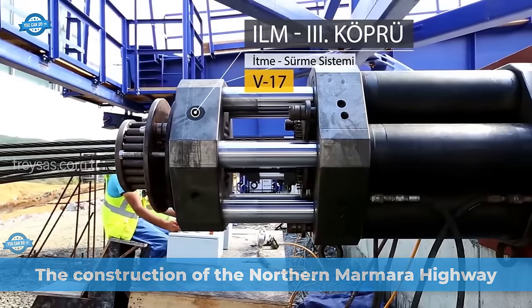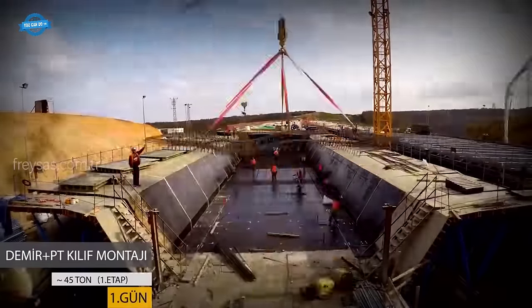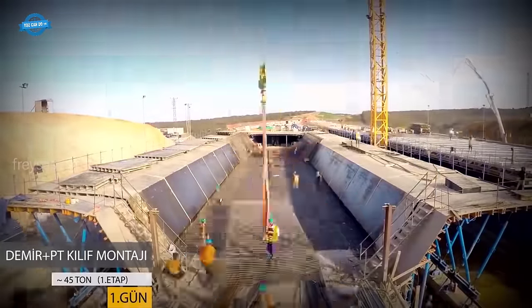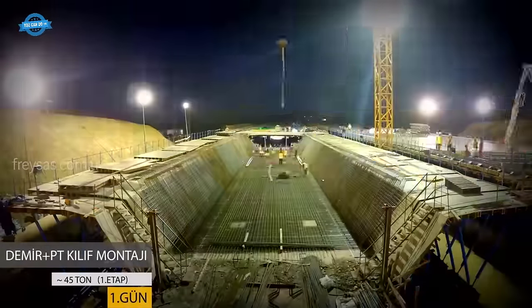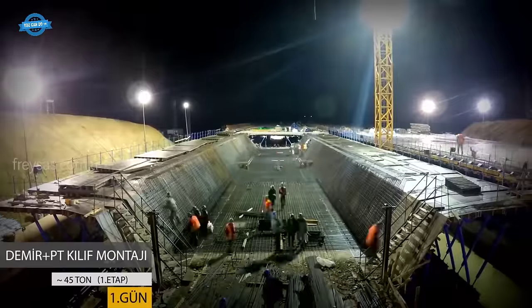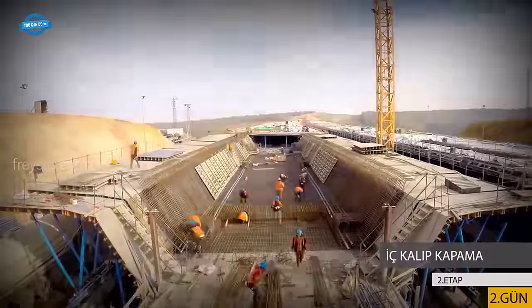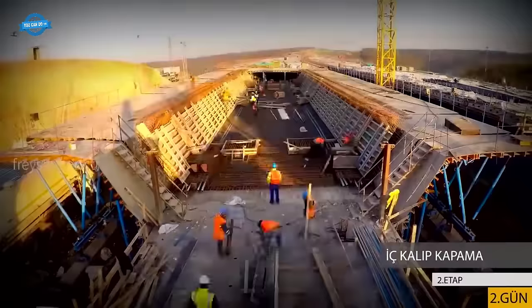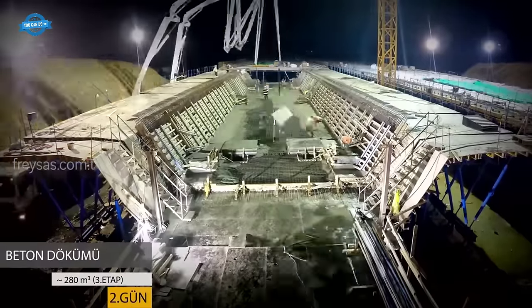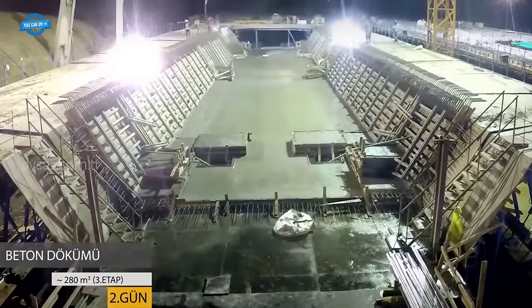The construction of the Northern Marmara Highway, particularly the European part — Canali-Odiary and Habibler-Hazdal sections — utilized a unique construction method known as the push-and-drive method, also referred to as an incremental launching system. This innovative approach is often colloquially referred to as a moving road. Here is an overview of this construction method and the progress of the Northern Marmara Highway project.